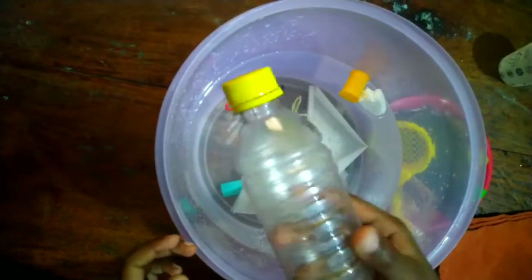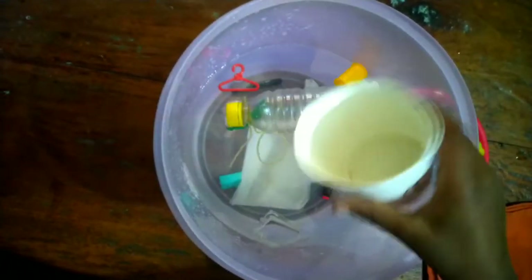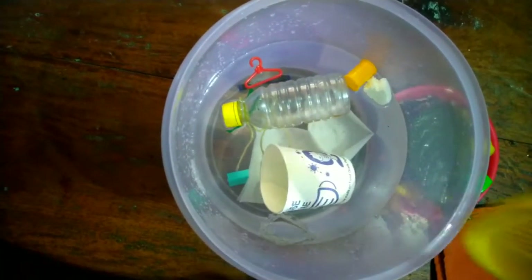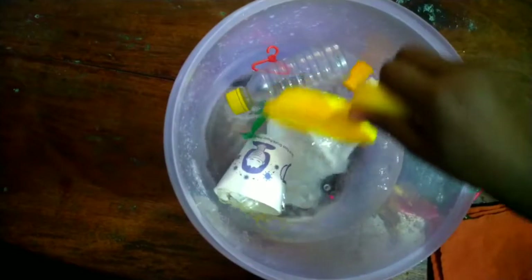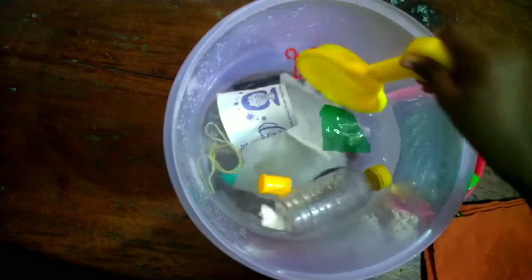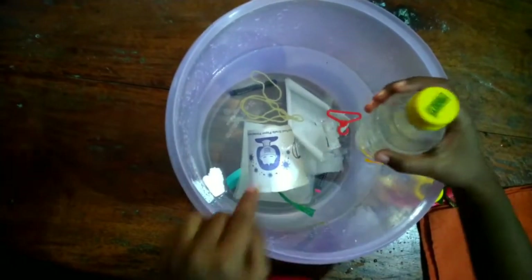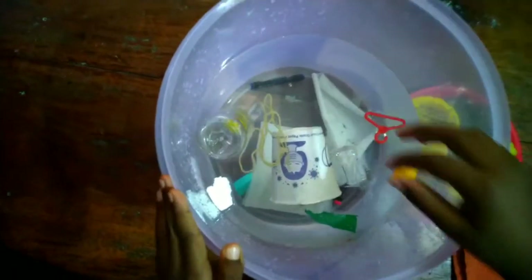Now let's put in this plastic bottle — it floats. This paper cup floats too. But what will happen when some water gets in? The paper cup got a little water in but still it floats. Now let's try it with the bottle — I've filled it with some water and placing it in. See, it partially sank. That is how we see whether an object floats or sinks.